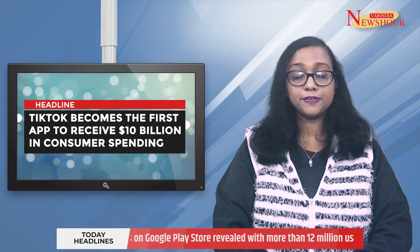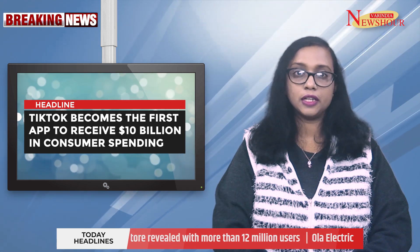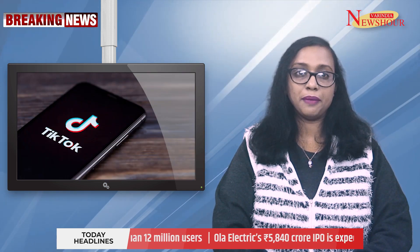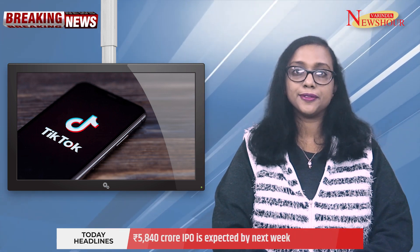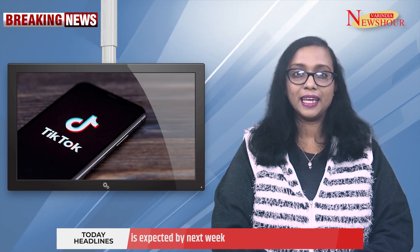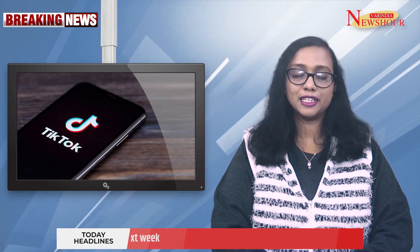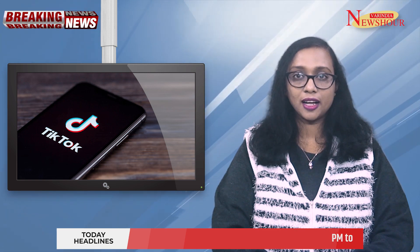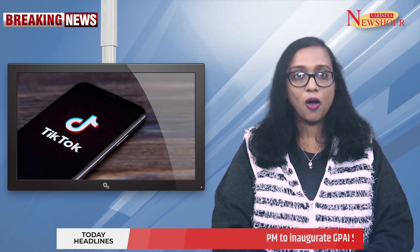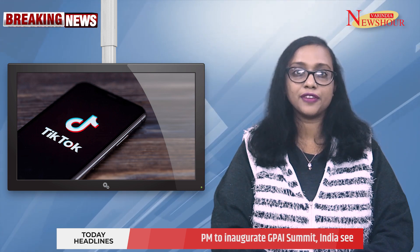TikTok has become the first non-gaming mobile app to earn $10 billion in consumer spending through the Apple App Store and Google Play, reaching a noteworthy milestone. With this achievement, TikTok joins the ranks of high-earning games like Candy Crush, Sagah, Monster Strike, Honor of Kings, and Clash of Clans.